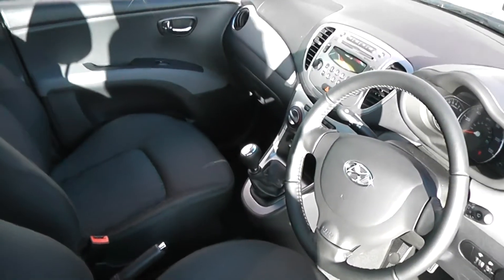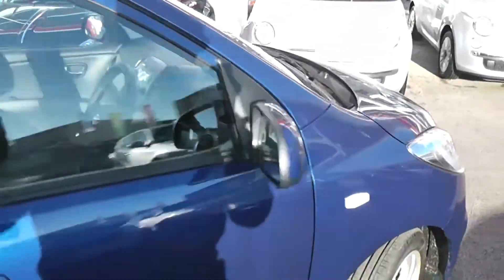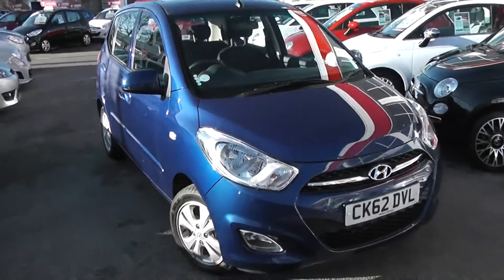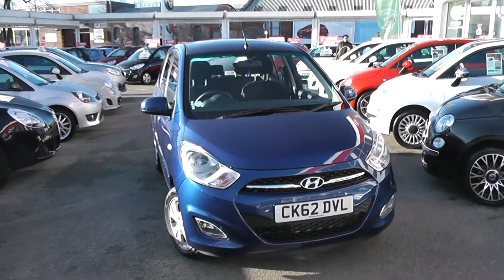As I said, this has only done delivery mileage — it's basically a brand new car, so it's spotless inside and out. There are no scrapes to the alloys or dents to the bodywork. It's a perfect little family car and it does a brilliant 61 miles per gallon, great for city travel.